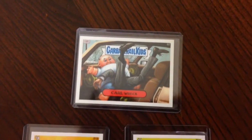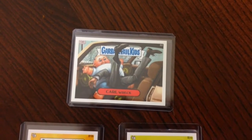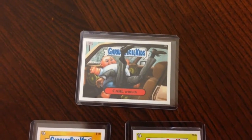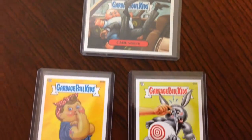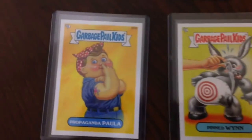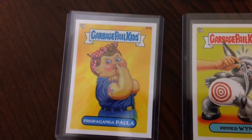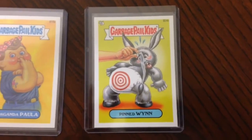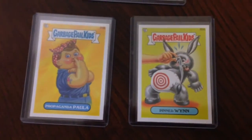Karl Rack bonus card, all new series. I love that card, been wanting to get it for a while. Keith sorted me out, so thank you very much. He also sent me two bonus cards: Propaganda Paula B10B and Pinned Win B24B. I just need the A cards for those.